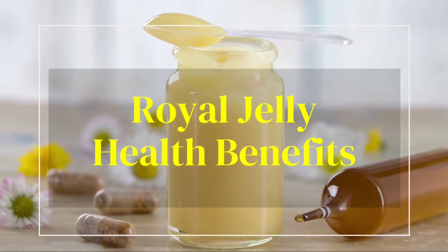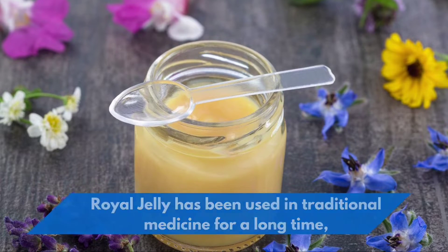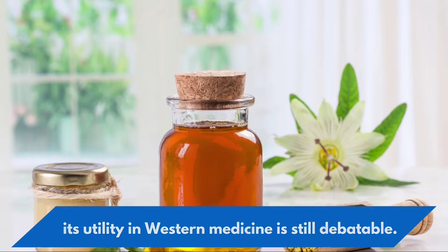Royal jelly has been used in traditional medicine for a long time, and its utility in Western medicine is still debatable.